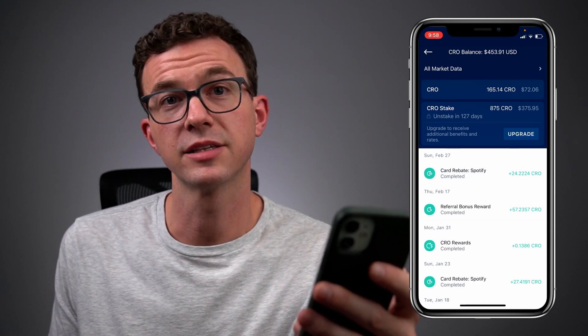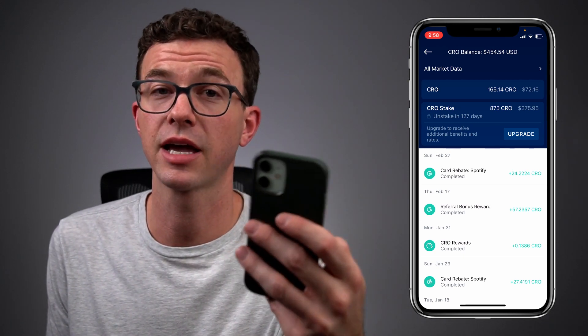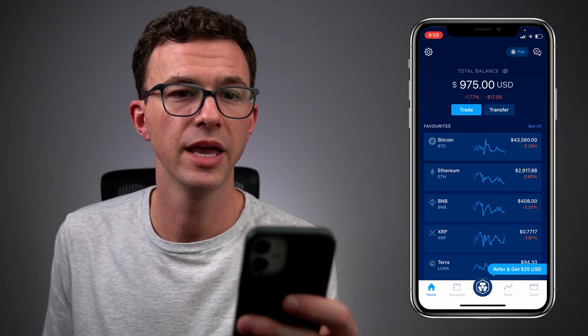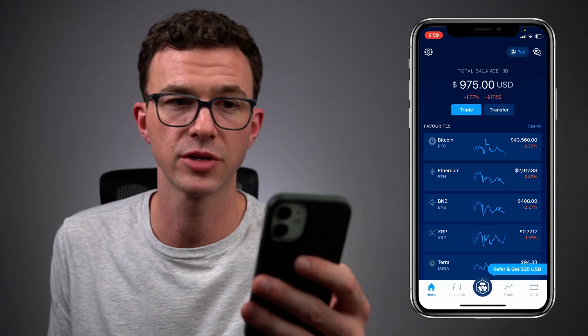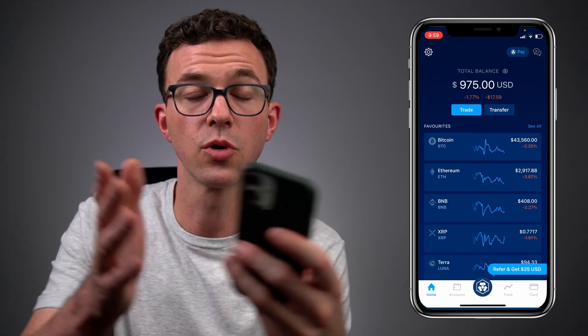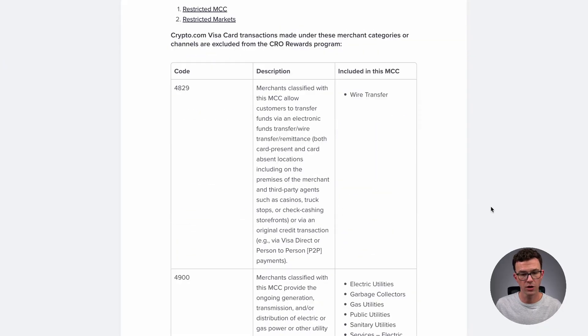If we back out, you don't see anywhere a second purchase for the $1.50 parking. So I contacted their customer support — you just go to the home screen and in the top right-hand corner there's a chat. If you have any issues with your Crypto.com account, whether it's purchasing cryptocurrency or with your debit card, you can click right there. They sent me an article: restrictions of the CRO rewards program.